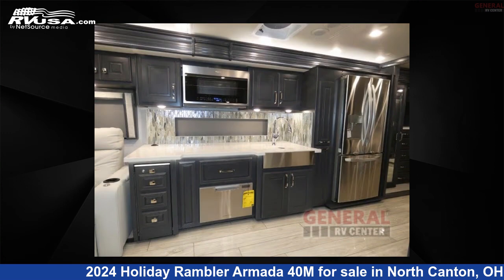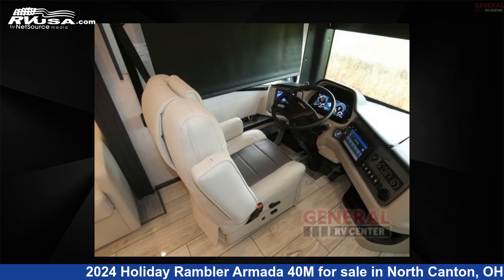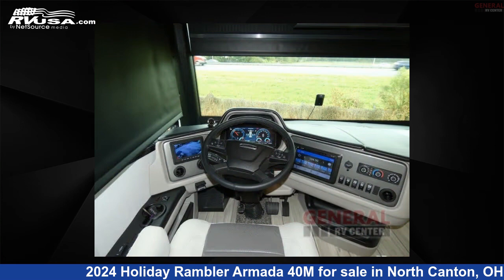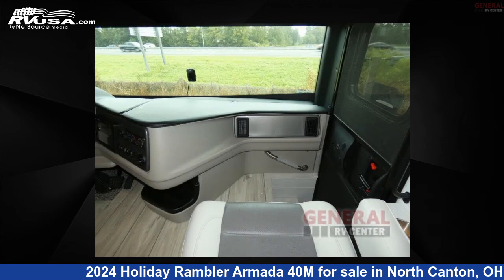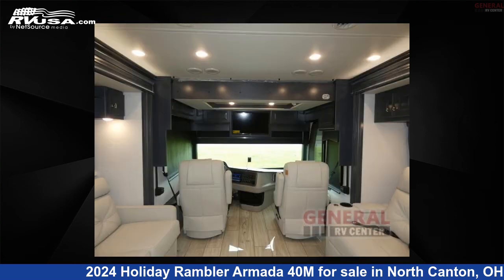This new Holiday Rambler is 40 feet 0 inches in length and features sleep 6, slide out, and 105 gallons freshwater capacity. The floorplan layout of this Class A features bath and a half, outdoor entertainment, and rear bath. This 2024 Holiday Rambler Armada 40M is built on a Freightliner XCM chassis.